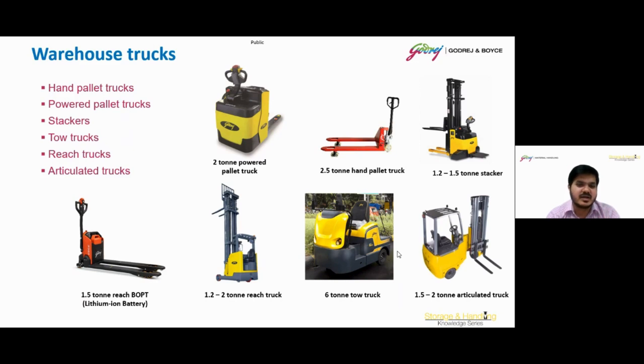Tow trucks in the context of material handling refer to vehicles designed for the transportation of multiple trailers or carts within a facility. A reach truck is a specialized type of forklift designed for narrow aisle warehouse environments. It features a unique mast and outrigger design that enables the vehicle to extend its forks and lift loads to significant heights while maintaining stability. An articulated truck allows you to store more goods in the same aisle width — 50% more compared to counterbalance forklifts and 30% more compared to reach trucks. It can transfer loads from lorry to rack and rack to lorry in a single handling operation, boosting productivity and efficiency. For this reason, we call it a multipurpose workhorse.